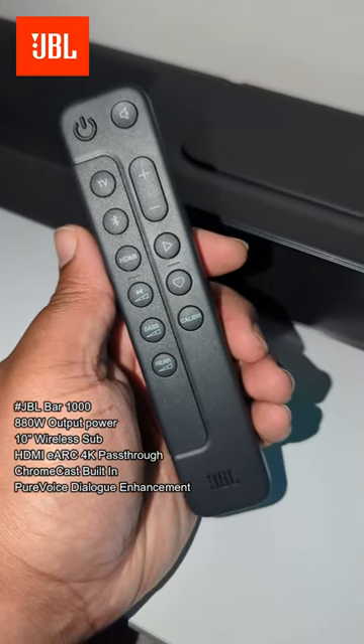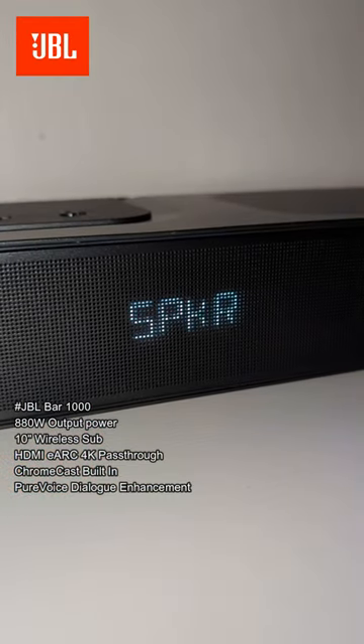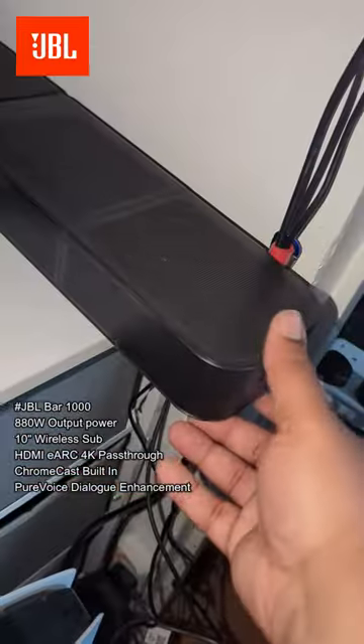It even has Chromecast built in so you can play music from Wi-Fi direct to the speaker itself. It even has this little application, but what gassed me is the fact that when you're banging games or playing Netflix or something,